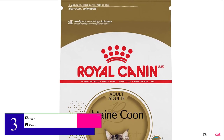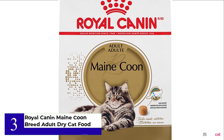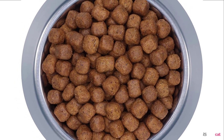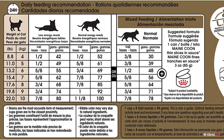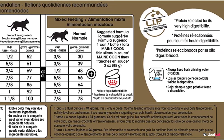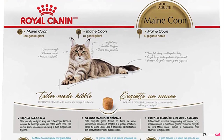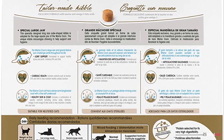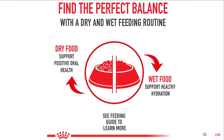Number 3: Royal Canin Maine Coon Breed Adult Dry Cat Food. The Maine Coon exclusive formula helps maintain the healthy bones and joints of this large breed cat. It includes a combination of amino acids, vitamins, and fatty acids — omega-3 and omega-6 — which help maintain skin and coat health. Royal Canin Maine Coon Cat Food also contains nutrients such as taurine, EPA, and DHA, which may contribute to cardiac health. The kibble features king-size pieces adapted to the Maine Coon's unique large square-shaped jaw, encouraging them to chew.